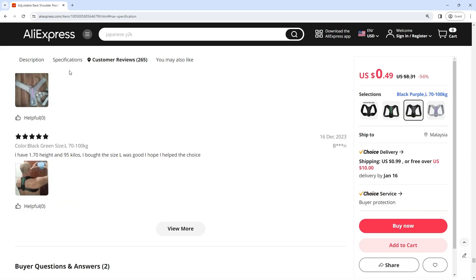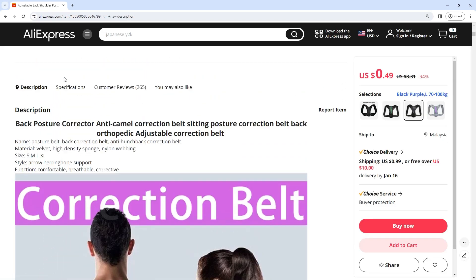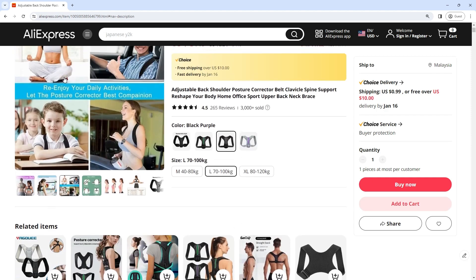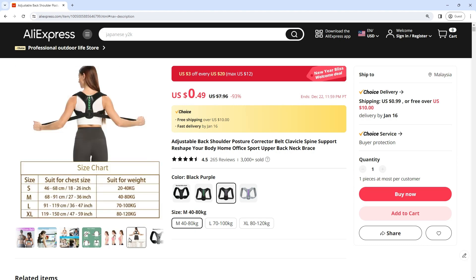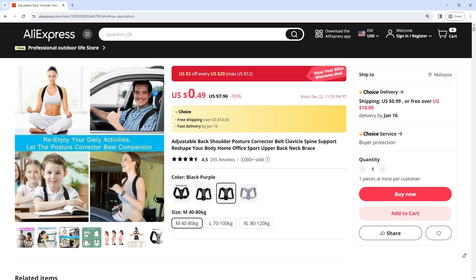The corrector belt is crafted from high-quality and breathable materials, ensuring comfort during extended wear. The breathable fabric promotes air circulation, preventing excessive sweating and discomfort commonly associated with wearing posture correction devices.